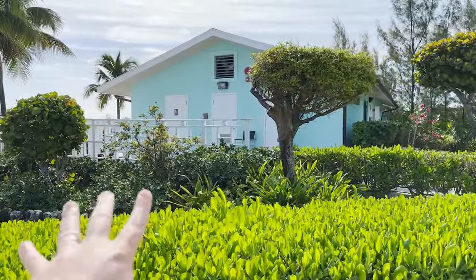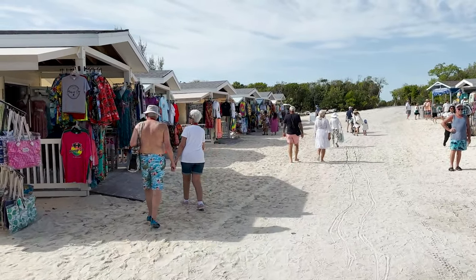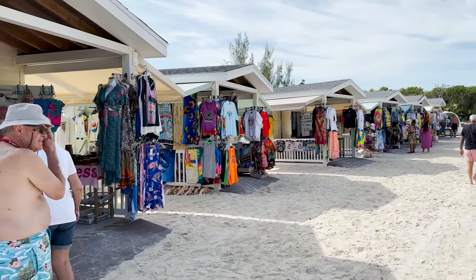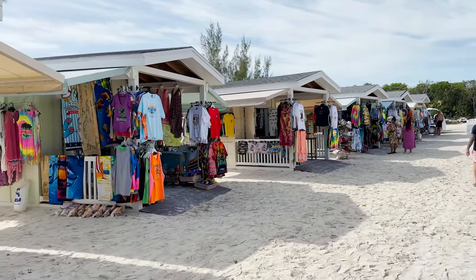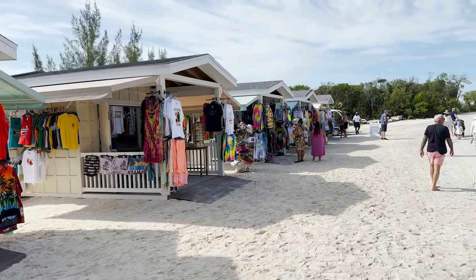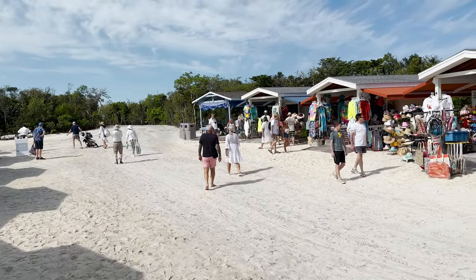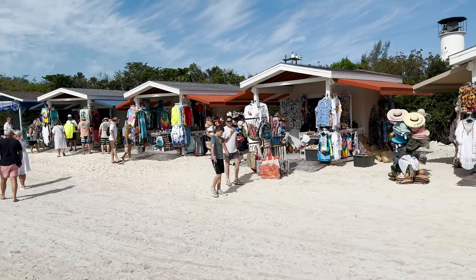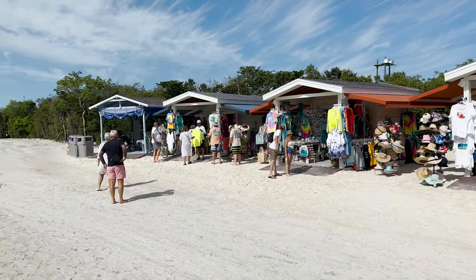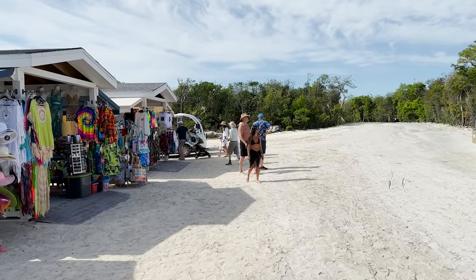We have now arrived at the Buried Treasures Bazaar area where you can shop — it's kind of like a local straw market. You will want to bring some cash for this area. If you're purchasing something through Norwegian on the island, you can just use your key card, but you want to have cash here for the straw market. Also, drink packages do work here on the island just like they do on the ship, and the food is included. However, I don't believe there's any Wi-Fi or internet available on the island.